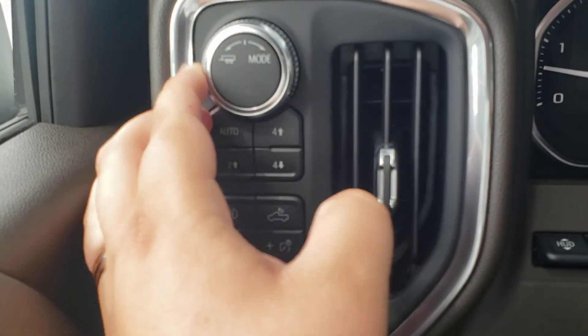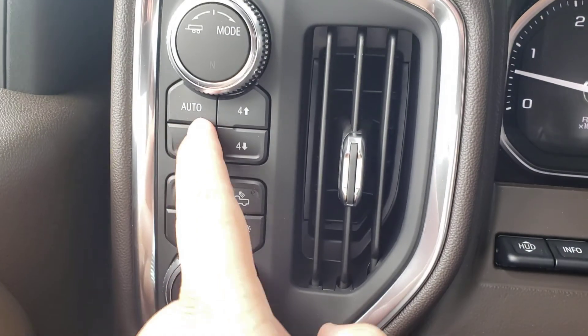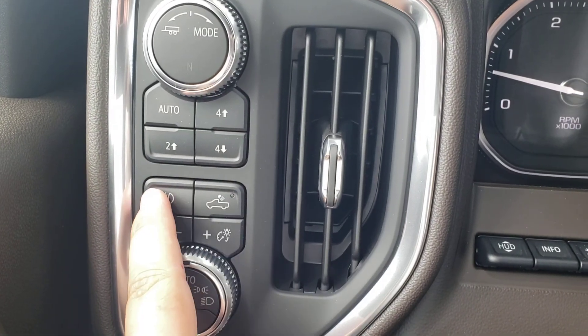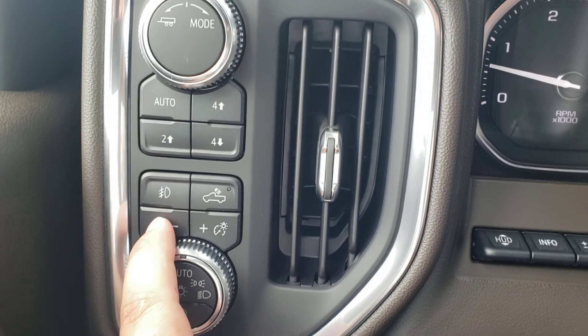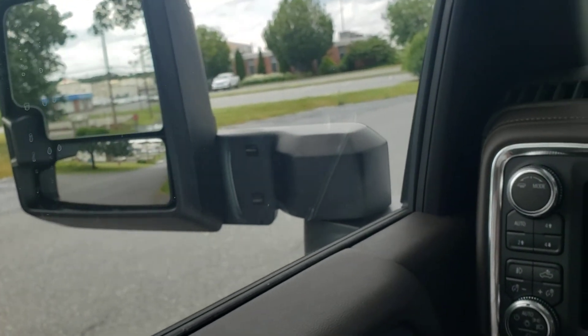You do have your tow haul mode on the side here, four high and four low. Cargo lights in the rear, these are your fog lights up front. Auto lights on — mirrors are power extending and power folding.